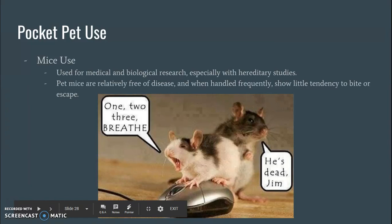Use of mice: they were used for medical and biological research, especially with hereditary studies — and hereditary is just a fancy word for genetics, basically. When you're looking at mice, they reproduce so quickly. It's really easy to track genetics through the generations because you can get generations of mice without even thinking about it. Pet mice are actually relatively free of disease, so there's not a whole lot of special care that comes along with them. And especially if you handle them frequently, they don't really show a whole bunch of tendencies as far as fighting or escaping — they're actually pretty easygoing pets.